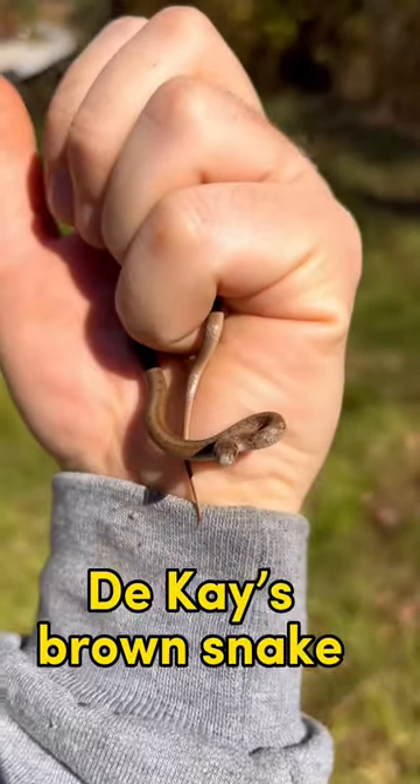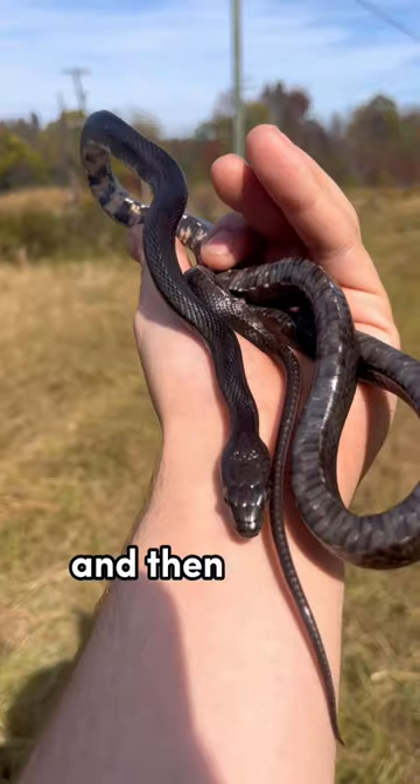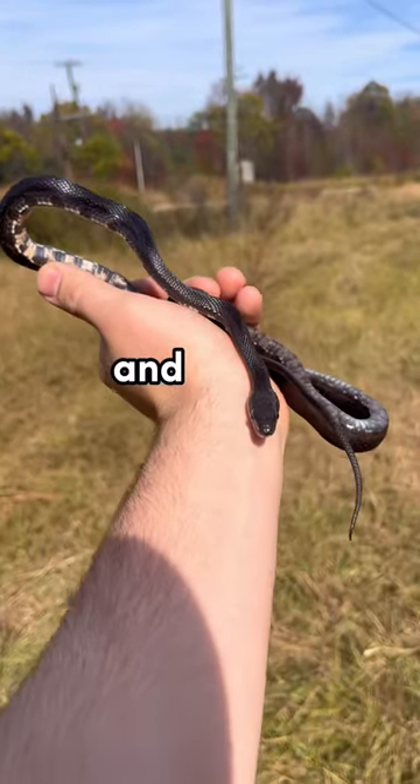After that, I flipped this decayed brown snake under a log. This is another small snake, but still pretty cool. And then finally I found this beautiful black rat snake tucked up in a tire. And that's all for this year.